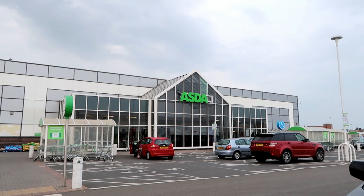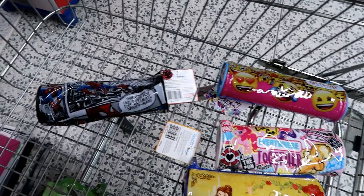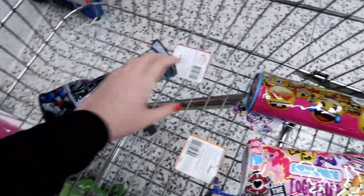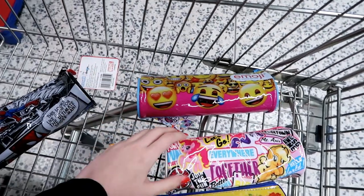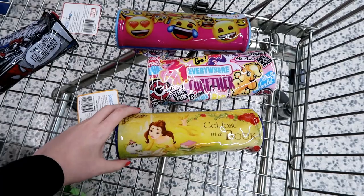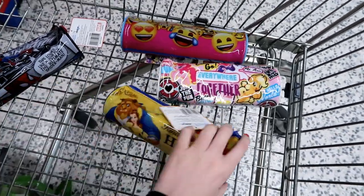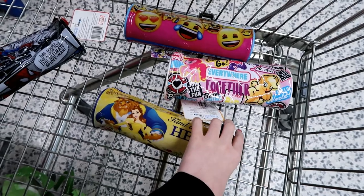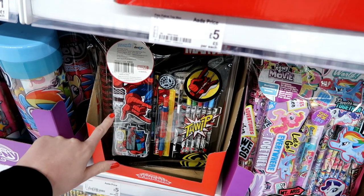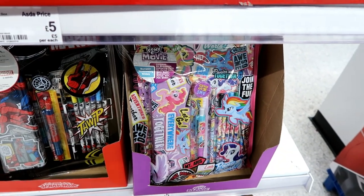The final store I'm going to look for stationery in today is Asda. They have a few pencil cases at £2 each — you have Spiderman, Emoji, My Little Pony, and my favourite, this Beauty and the Beast one which says 'get lost in a book' and has all the characters on it. Asda also have bumper packs of stationery — a Spiderman one and My Little Pony — at £5 each.